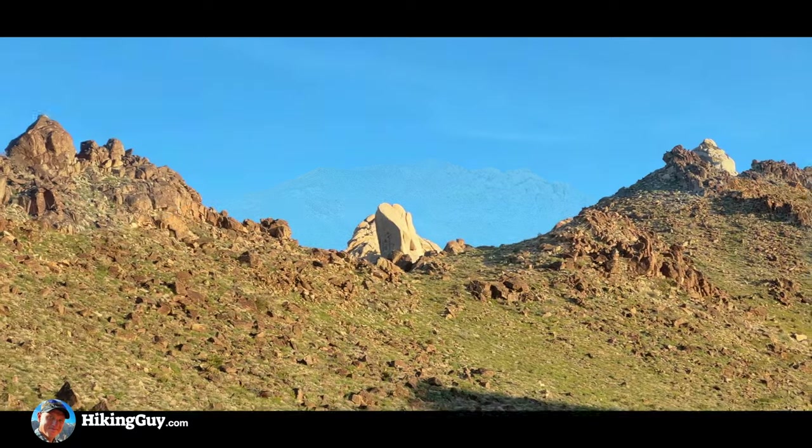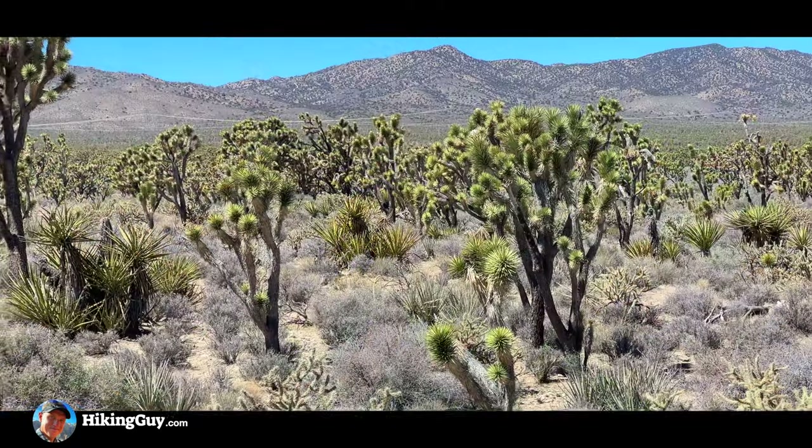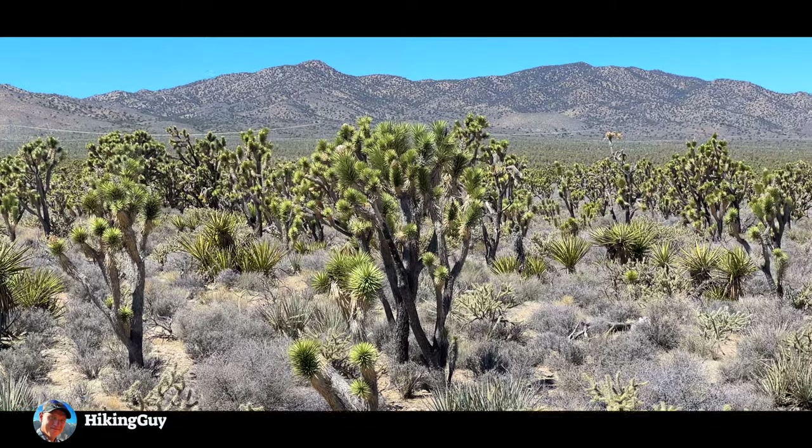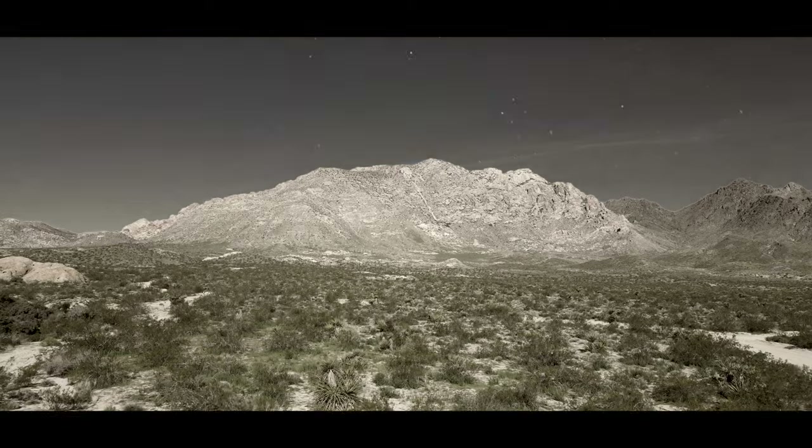Avikwameh, America's newest national monument — a biologically diverse land that connects public lands on the east and the west, and a sacred creation site for Yuman-speaking Native Americans.